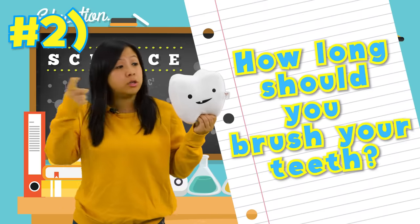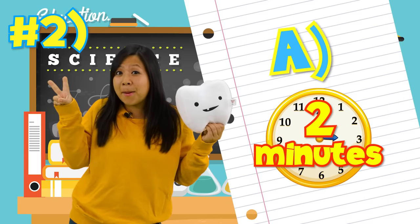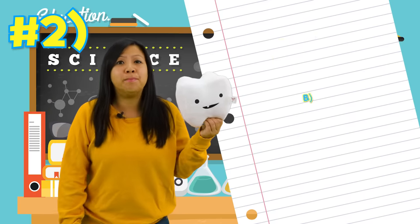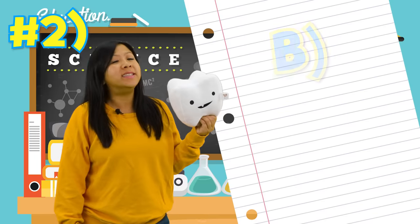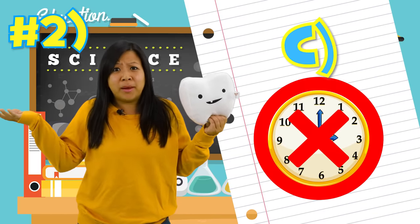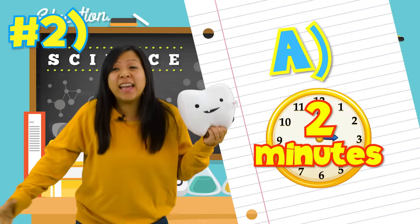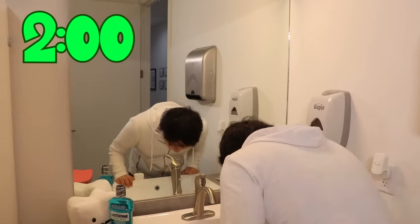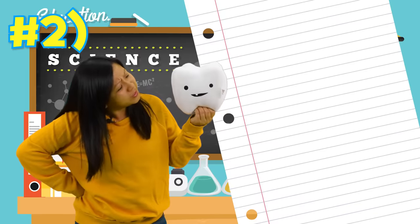Question number two! How long should you brush your teeth? Is it A, two minutes every time? Or is it B, ten hours every time? Or is it C, no brushing teeth time? The answer is A! That's right! Every time you brush your teeth, you have to do it for at least two minutes!